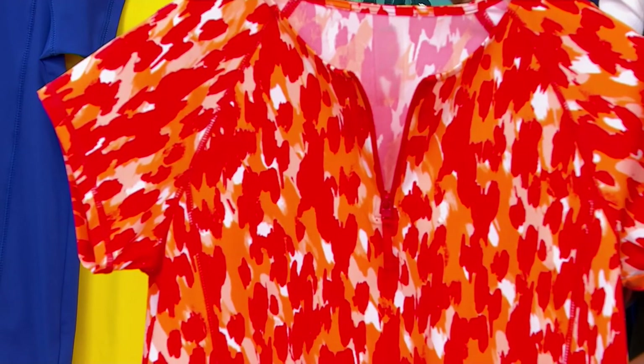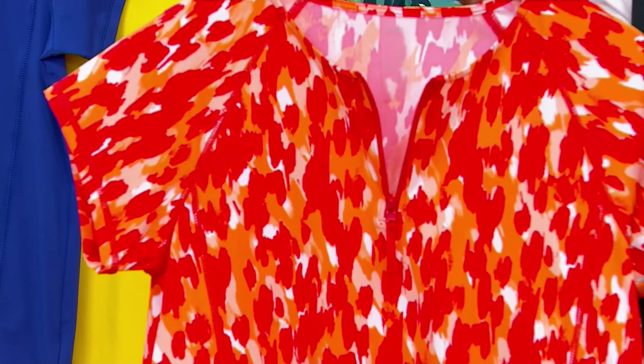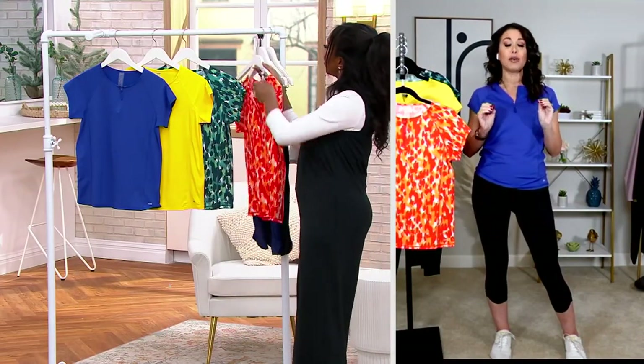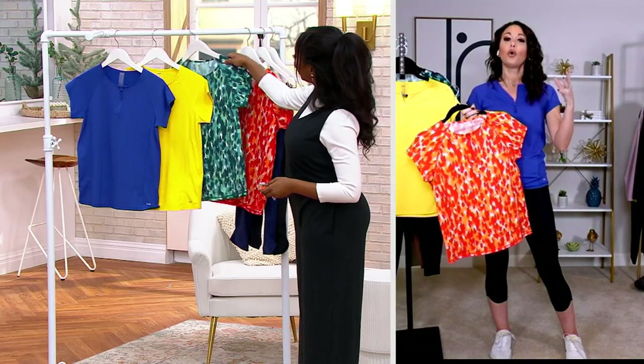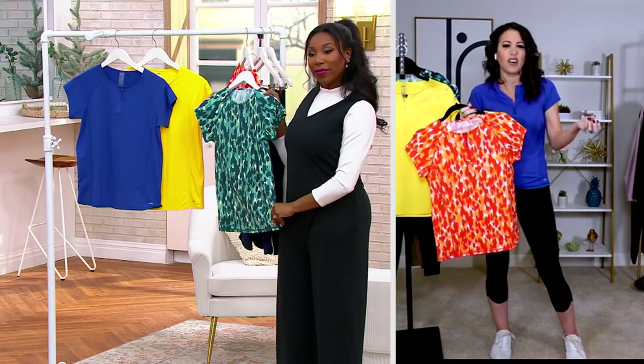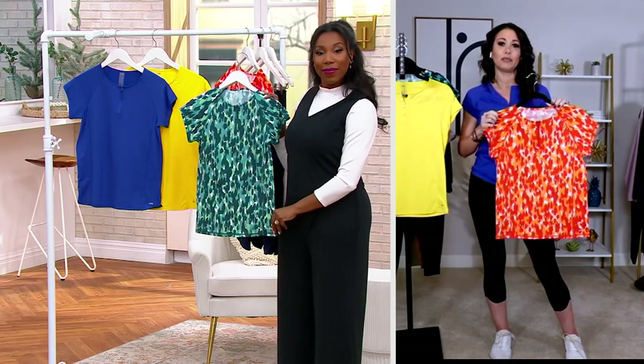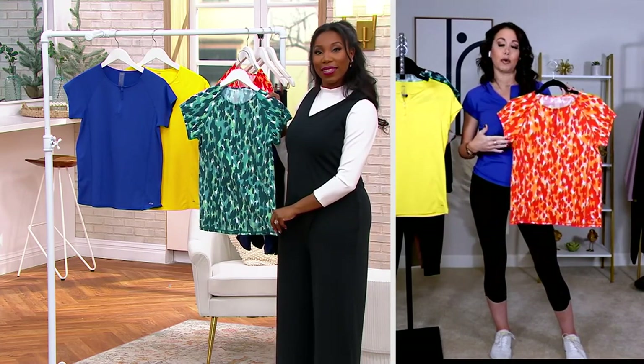The point is, sometimes we just want that thing — you're getting up off the lounge chair, you want to go up to the snack shack and get something cold to drink, you want to have these little tops that you can pop on and feel like you have a finished outfit. Because so often at the beach or the pool it becomes utilitarian — function over fashion — and you should feel cute and put together.